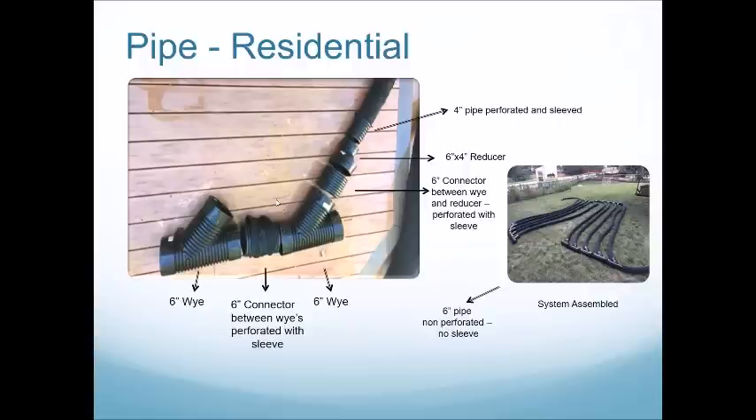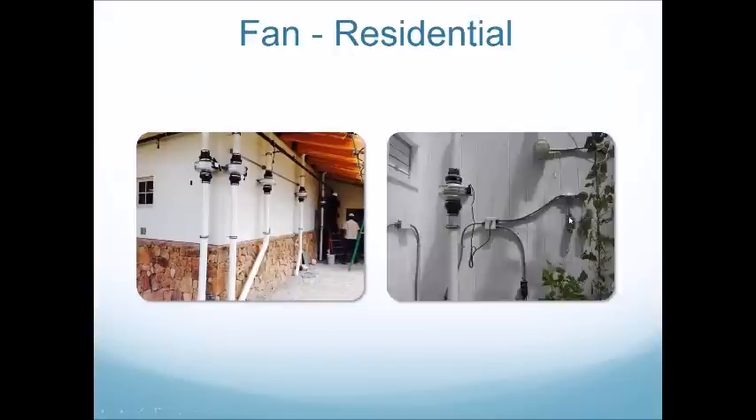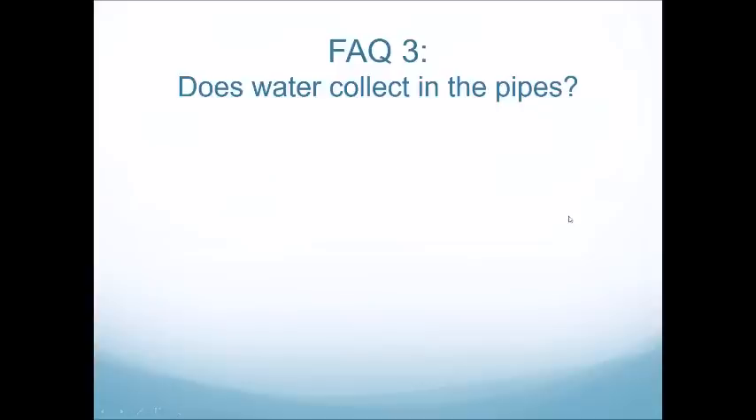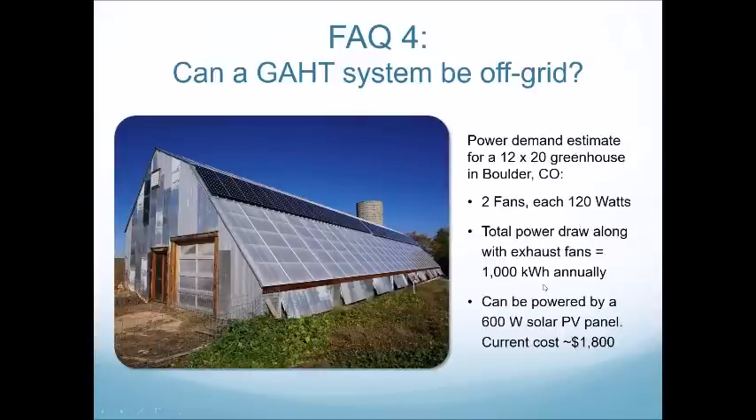Michael asks: how big should a photovoltaic system be to drive two 650 CFM fans on an ongoing basis for a 10 by 12 greenhouse? Looking at the slide, it can be powered by a 600-watt PV system at a current cost of around $1,800, not including any battery backup system.